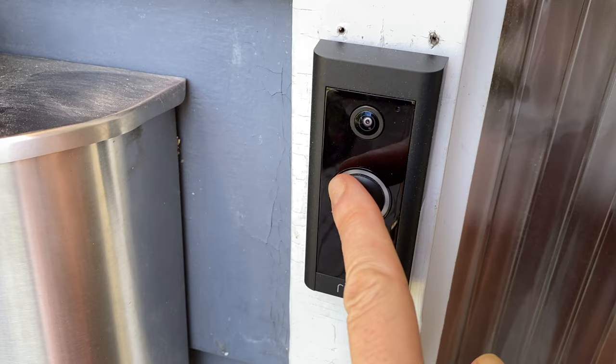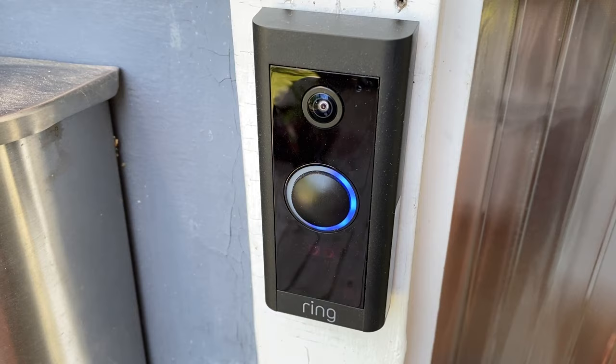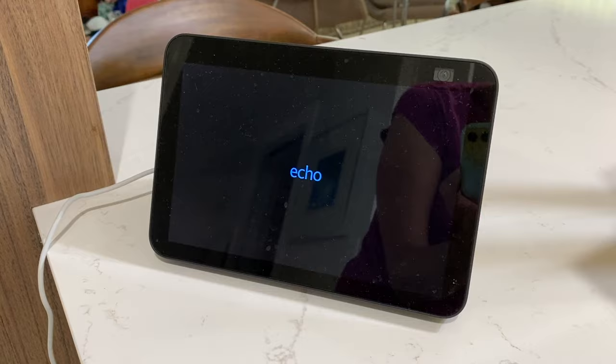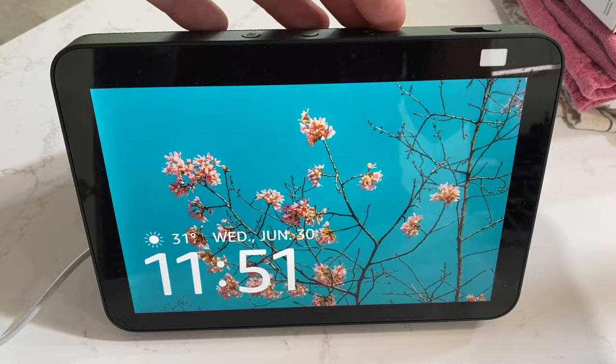In order to connect your Ring video doorbell to an Amazon Echo device, you need a couple of things first. That's a Ring video doorbell — any model should work — and an Amazon Echo smart speaker or video display, plus Wi-Fi for your home.